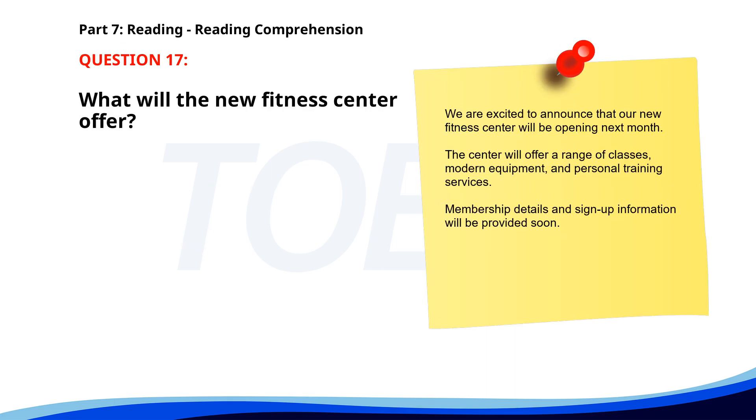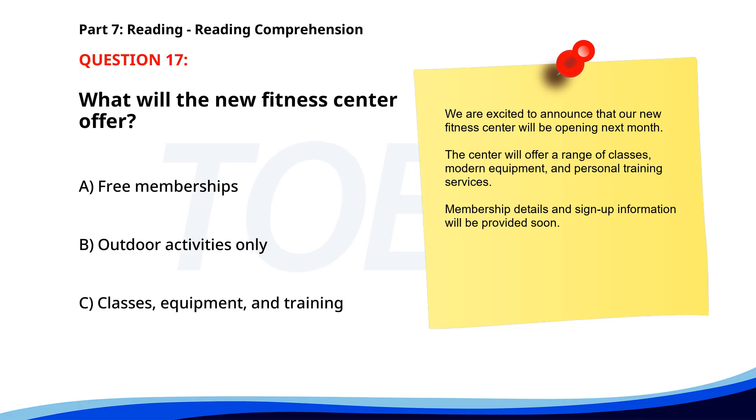Number 17. We are excited to announce that our new fitness center will be opening next month. The center will offer a range of classes, modern equipment, and personal training services. Membership details and sign-up information will be provided soon. What will the new fitness center offer? A. Free memberships. B. Outdoor activities only. C. Classes, equipment, and training. The correct answer is C. Limited services.